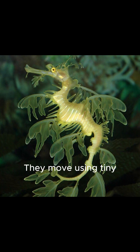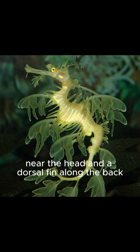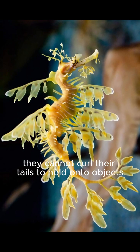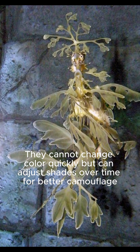They move using tiny, almost transparent fins — pectoral fins near the head and a dorsal fin along the back. Unlike seahorses, they cannot curl their tails to hold on to objects. Their body is elongated and covered in bony plates for protection. They cannot change color quickly, but can adjust shades over time for better camouflage.